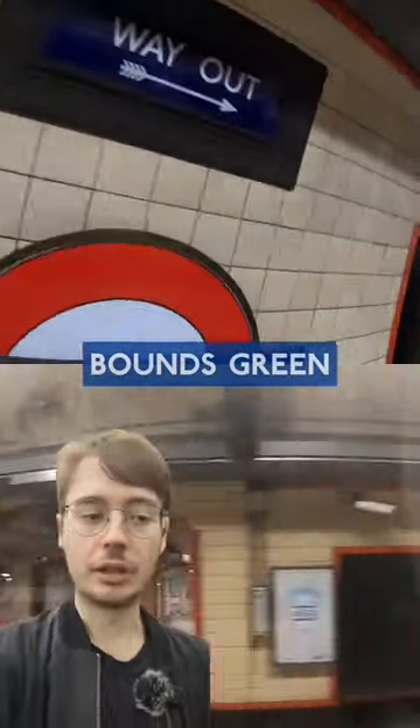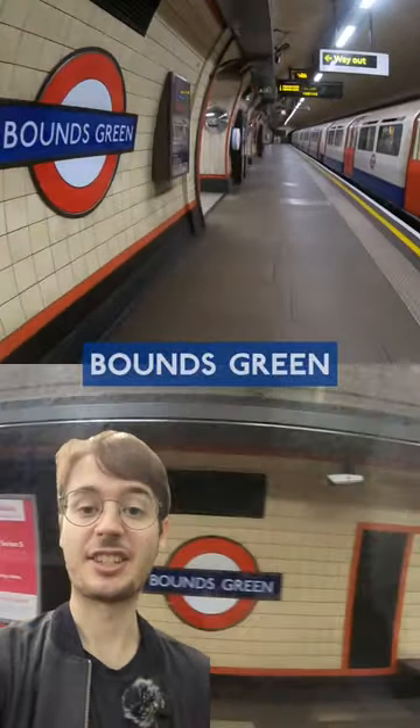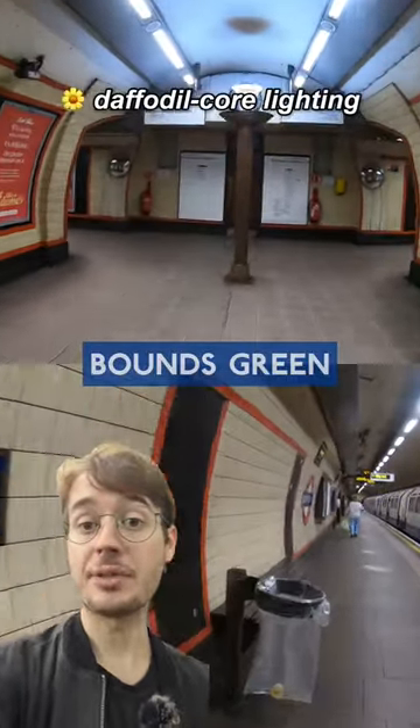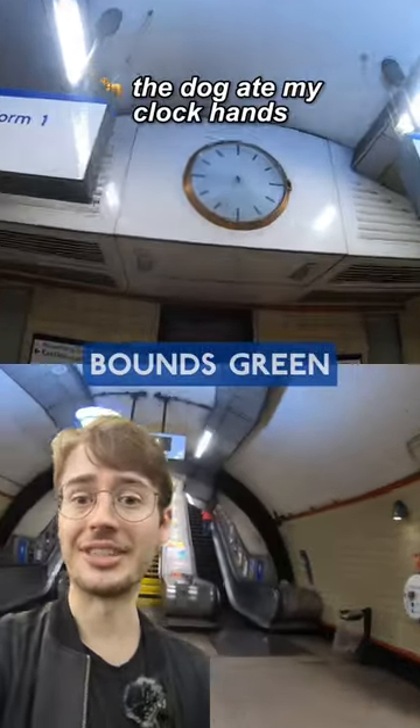Bounds Green — or, based on the platform tiles, orangey red. At this deep level, it's very similar to nearby stations like Wood Green or Turnpike Lane. It's spacious and competent without being particularly exciting. Like at Southgate, we've got lovely lamps, but you've also got the relaxing feeling of knowing you can't possibly be late because time doesn't exist.